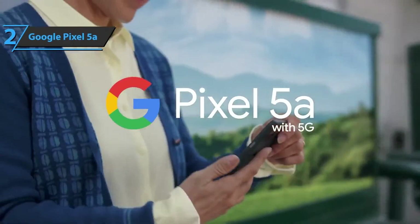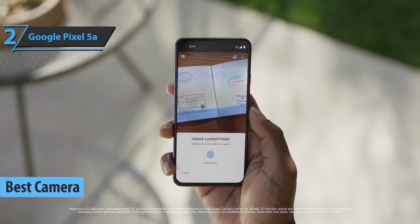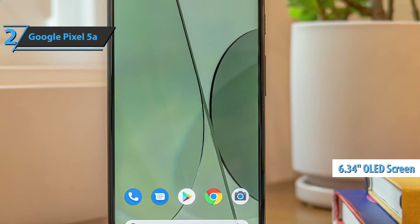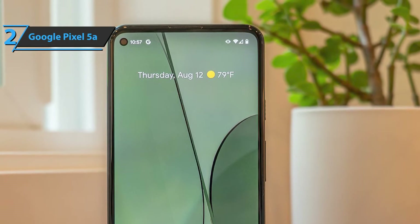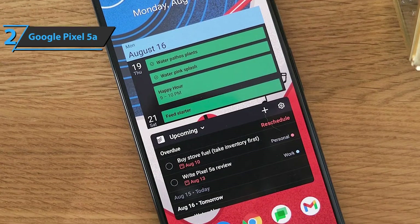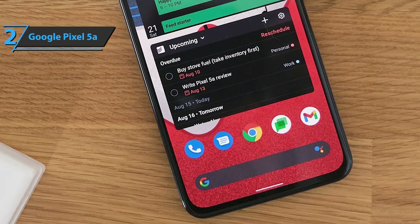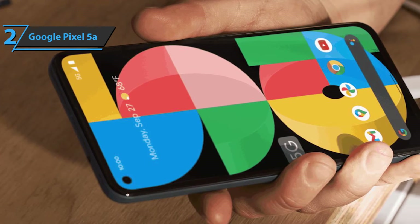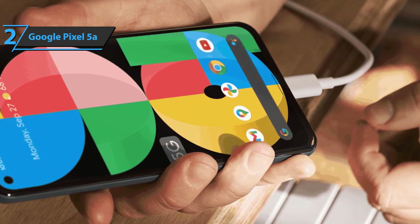Up next, we present the Google Pixel 5a, which quite rightly took the title of the best camera phone under $500 in 2022. This model is the first IP67 waterproof member of the Pixel A series. It has a 6.34-inch OLED screen with a resolution of 1080×2400 at 413 ppi and an aspect ratio of 20:9. Google claims a maximum brightness of up to 800 nits. The photo sensor is well integrated into the back of the phone, sticking out just a millimeter or two. Like the Pixel 4a before it, the Pixel 5a screen can increase the refresh rate to 90Hz. The phone also comes with a resolution of 2340×1080.